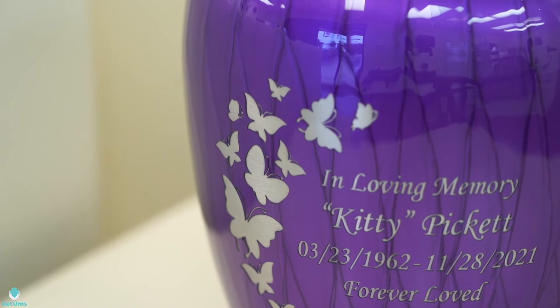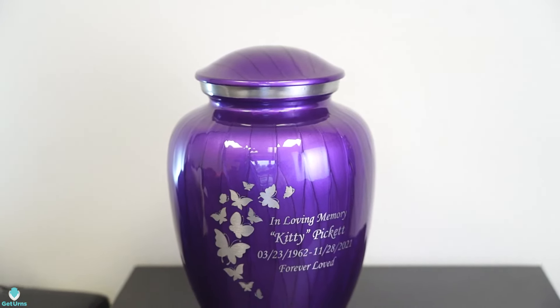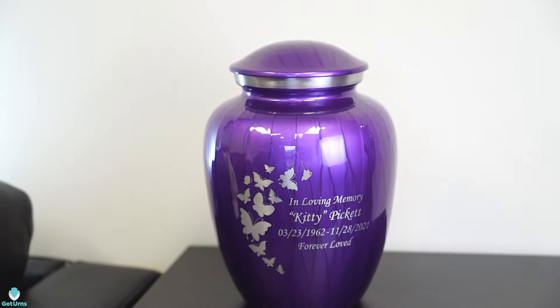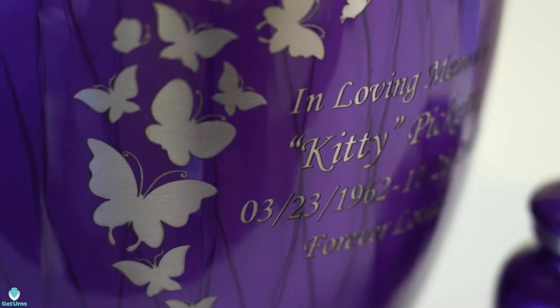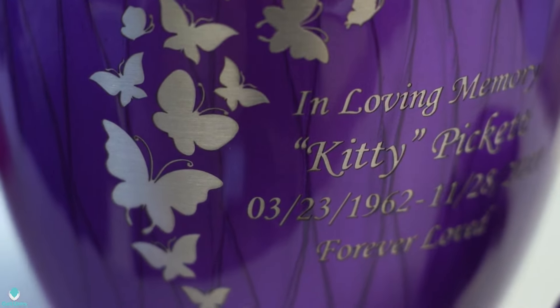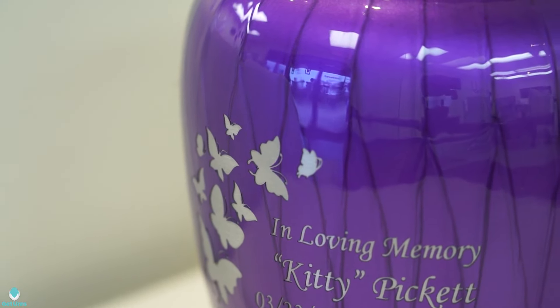Embrace Pearl Purple Cremation Urns are handcrafted by master artisans, featuring a modern silhouette and crisp, vibrant hues of hand-layered pearlescent paint. Each stroke of paint placed by hand with precision and care.